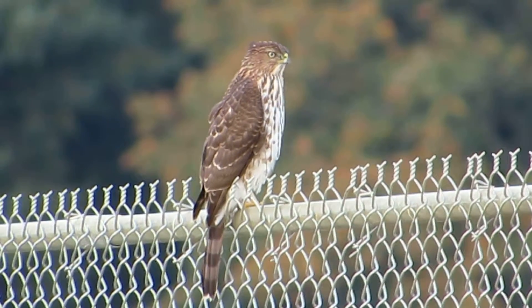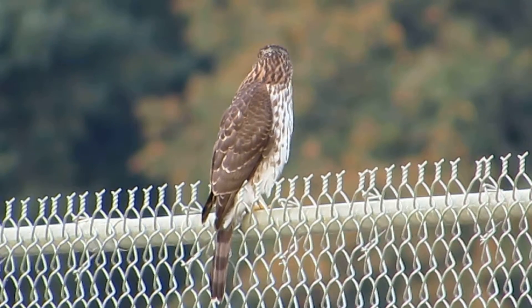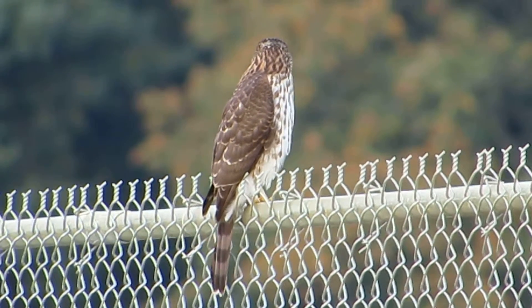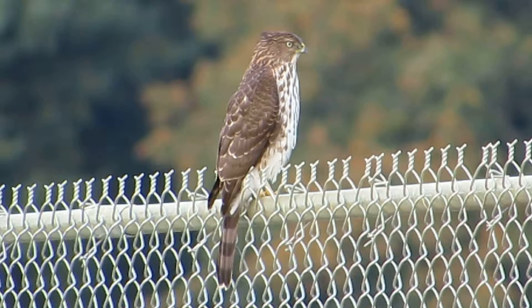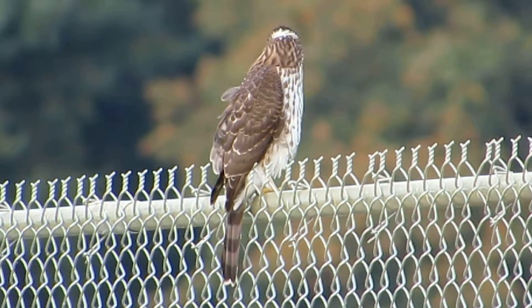He's really intent. Juvenile Cooper's hawk right down by Heritage Farm. Keep an eye on him, see if his buddy shows up. He's looking every which direction here.